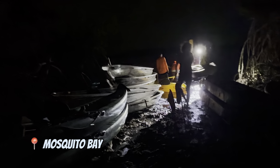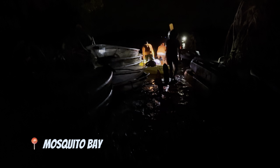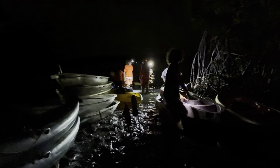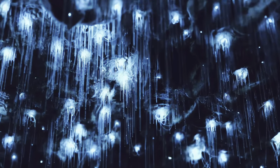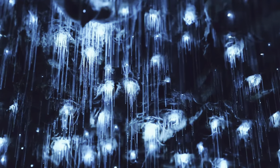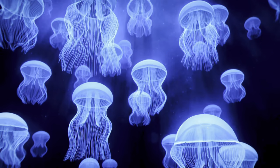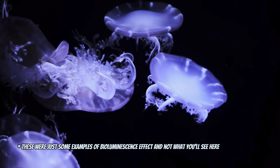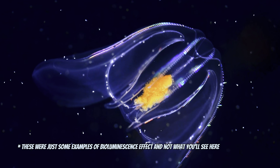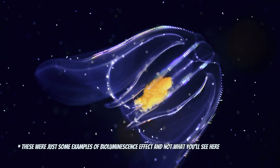Vieques Island is famous for its bioluminescent bay called Mosquito Bay, officially named the brightest bioluminescent bay in the world by Guinness World Records in 2006. Bioluminescence is light produced by living organisms in the water when you disturb them. The best time to see this effect is during the new moon when it's darkest — another reason to book ferry tickets well in advance.